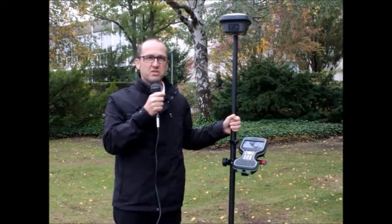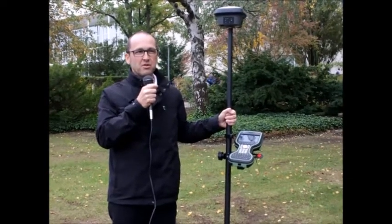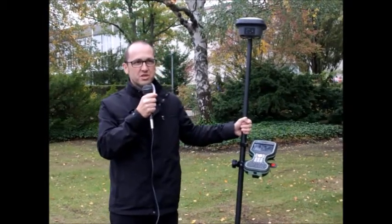Yesterday at Intergeo we introduced the Leica GS18T smart antenna, which is our latest and greatest product supporting tilt compensation measurements.